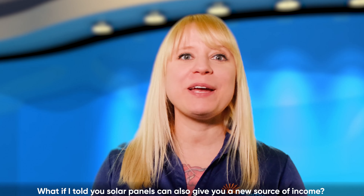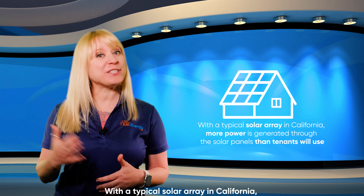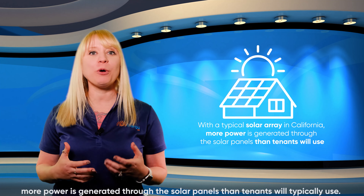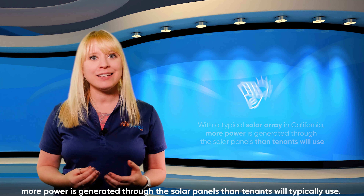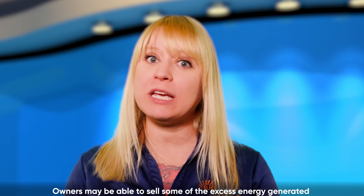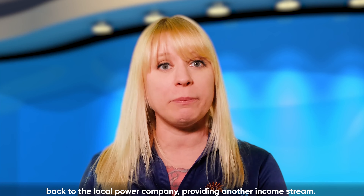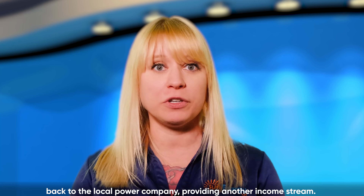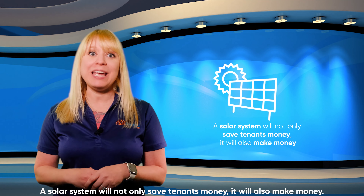Solar panels can also give you a new source of income. With a typical solar array in California, more power is generated through the solar panels than tenants will typically use. That's especially true in the summer months when sunshine is abundant in longer days. Owners may be able to sell some of the excess energy generated back to the local power company, providing another income stream. A solar system will not only save tenants money, it will also make money.